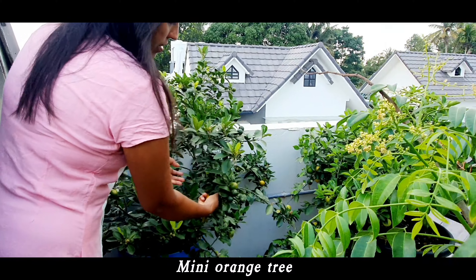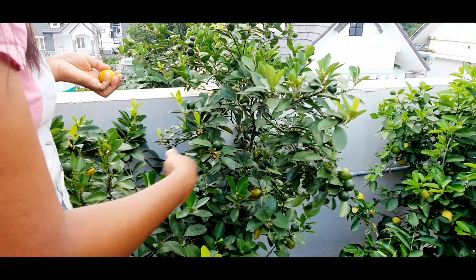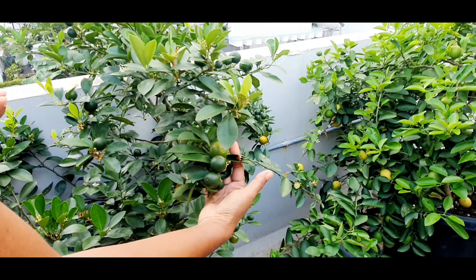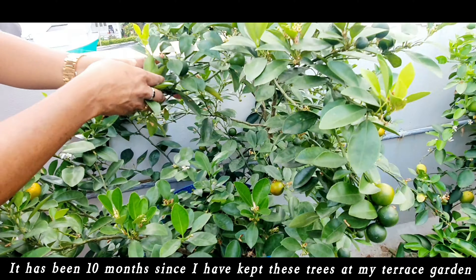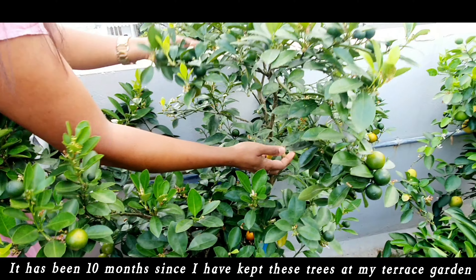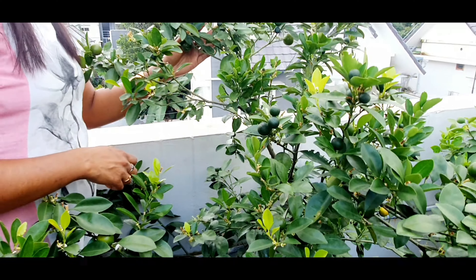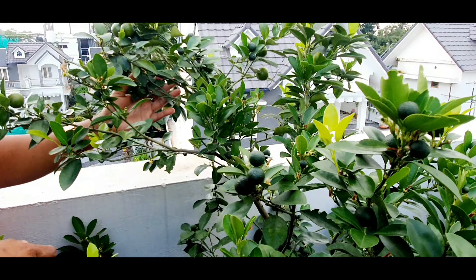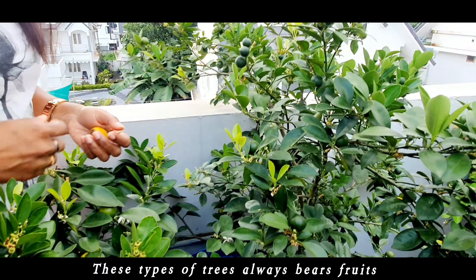Mini orange tree. It has been 10 months since I have kept these trees at my terrace garden. These types of trees always bear fruits.